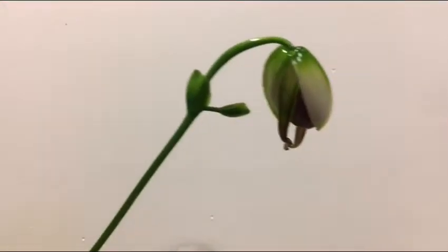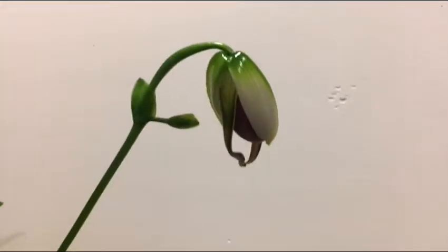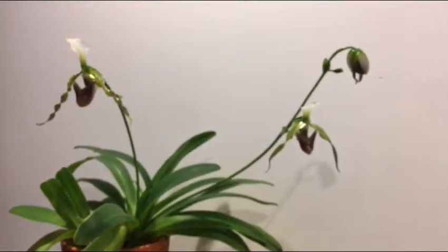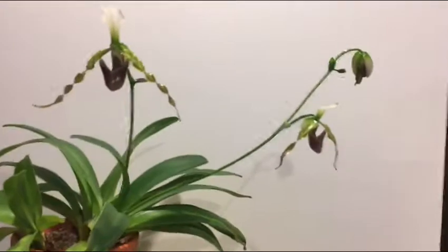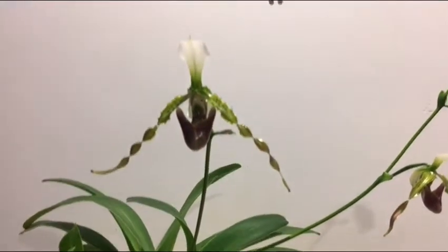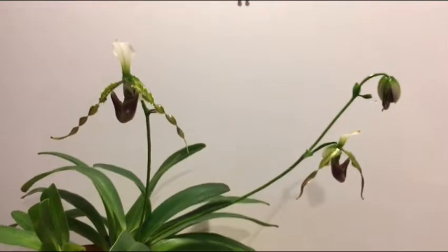This bud is amazing. I just love Paphiopedilum buds when they're just starting to open. This one looks like it's going to have three flowers because there's another bud in that little sheath there and it keeps getting longer and longer. This is my first multifloral Paphiopedilum that I've ever bloomed. I have had some Paphiopedilum callosum blooms with one stem and two blooms side by side, but this is a full-on multi-flowering Paphiopedilum, so I'm very happy about that.